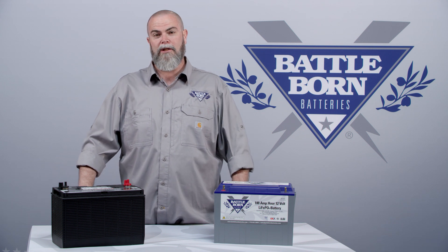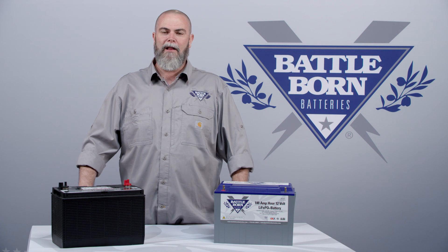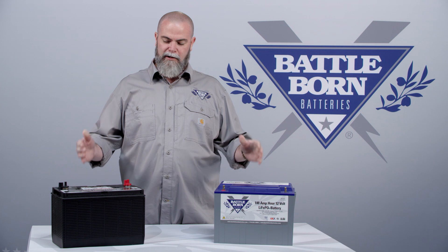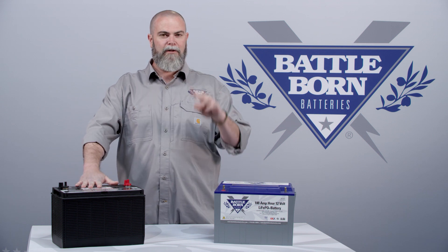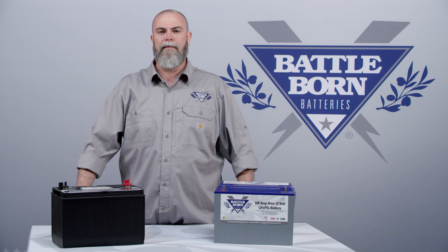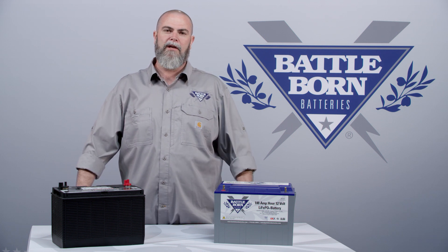One of the most commonly asked questions we get is about cold temperature charging. Today we're going to highlight a white paper study that we've done on the performance difference between a lead-acid battery and a lithium-iron phosphate battery at four different temperature ranges, starting at room temperature all the way down to 13 to 18 degrees.